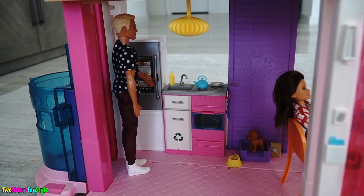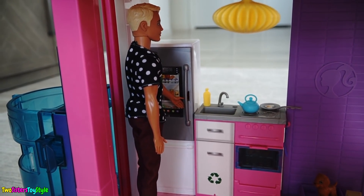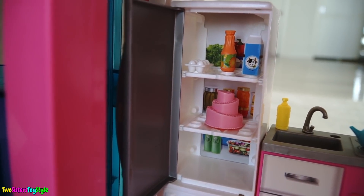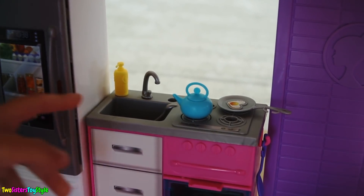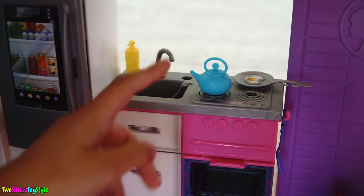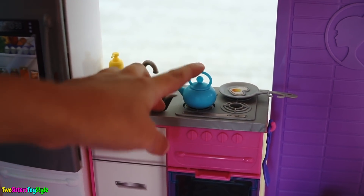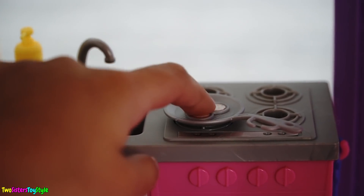Let's walk into the kitchen. Oh hey, there's Ken! I wonder what he's getting out of the fridge. The fridge looks very modern and look at all the yummy things it comes with. It looks like they're going to have a party because there's a big cake in there. And in the sink they have some dishes to be washed. Over here we have a kettle on the stove, and if you press it, it'll make kettle sounds. And now it makes frying pan sounds.